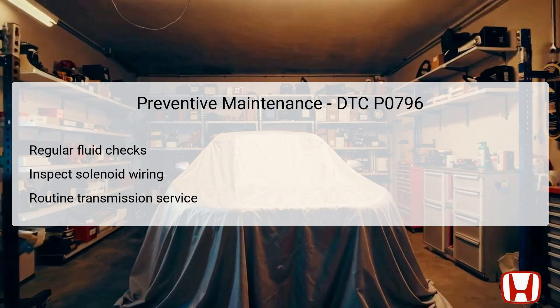Implementing preventive maintenance can significantly mitigate risks associated with DTC P0796. Regularly checking the transmission fluid levels is essential, as proper lubrication helps keep the solenoid functioning and prevents overheating or failure due to insufficient hydraulic pressure. Conducting inspections on the solenoid's wiring for any signs of wear, corrosion, or damage can help identify potential problems before they escalate. Routine transmission servicing, including flushing and replacing old transmission fluid, can also enhance overall transmission performance and reduce the likelihood of DTC activation.